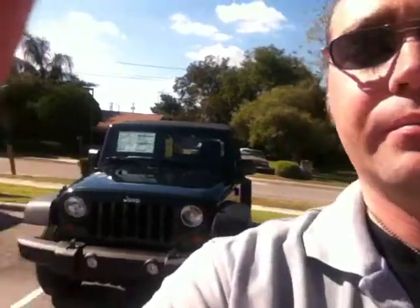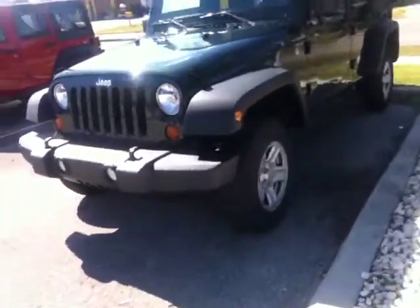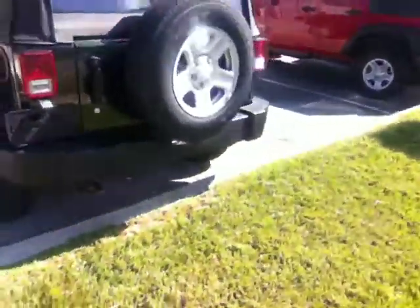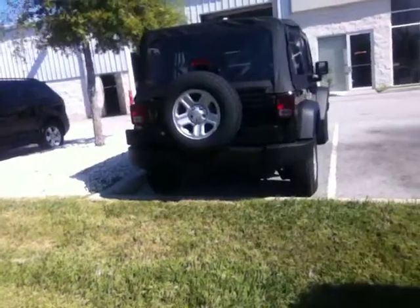Hi Sheena, my name is Travis with Dodge Chrysler Jeep in Winter Haven, and today we're going to take a quick look at this great Jeep Wrangler Unlimited Sport Edition. As you can see, it's got all the classic Jeep styling, except this Jeep has four doors and an extended body. It provides a lot more internal space for both passengers and cargo, and I'll be glad to show you around.